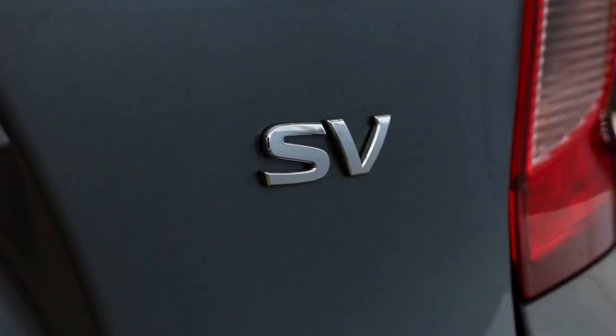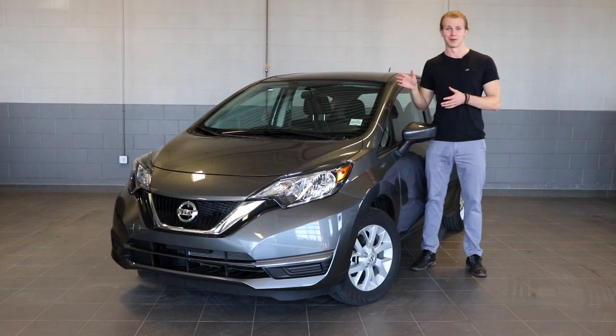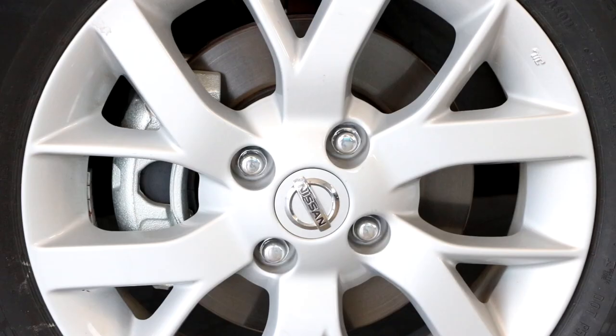Now I want to talk about the SV model — and this right here is the SV. It looks quite similar to the base S model, but it's got a few upgraded and hidden features that make your life a lot more comfortable while you're getting around in your Versa. For example, it comes with upgraded rims — you still get 15-inch rims, but these are aluminum instead of steel with a plastic cover.